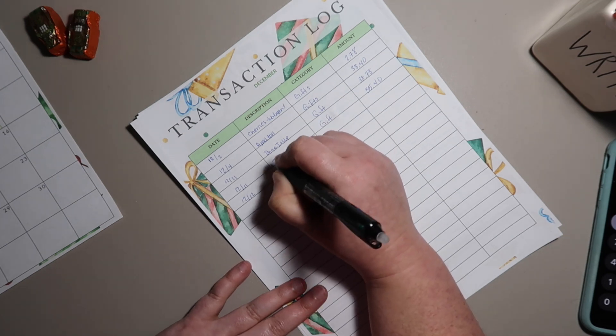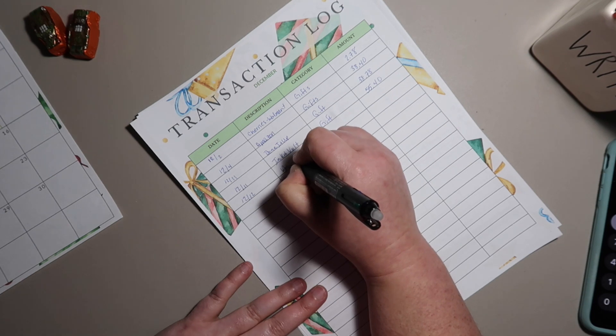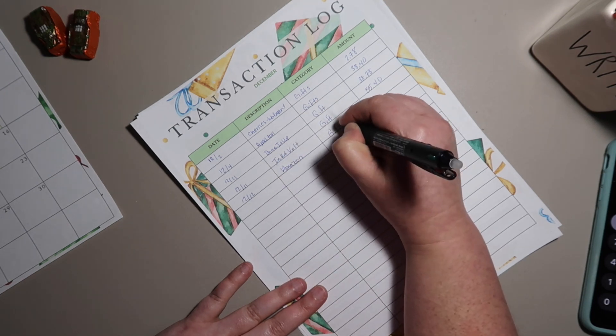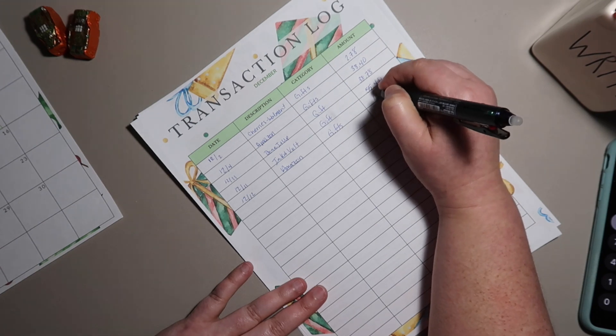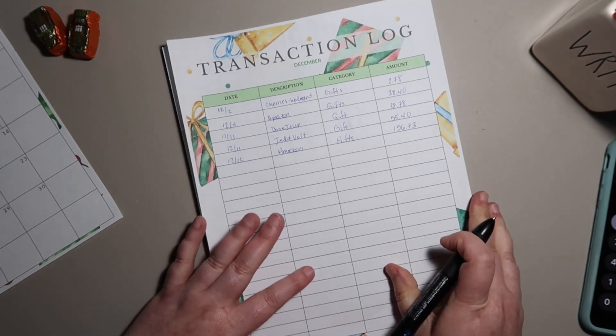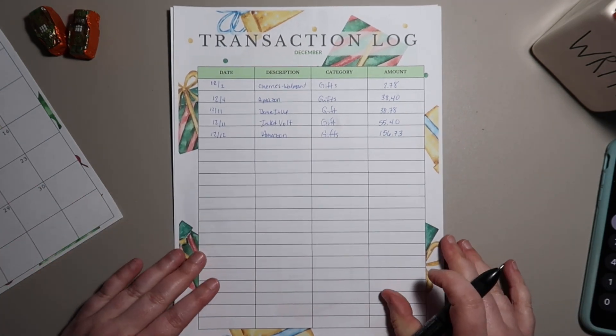I still have a couple more Amazon purchases for gifts, so I'm not going to finalize anything on this until I get those to clear, which will be sometime next week. That is our running total of everything that needs to come out of the sinking funds.